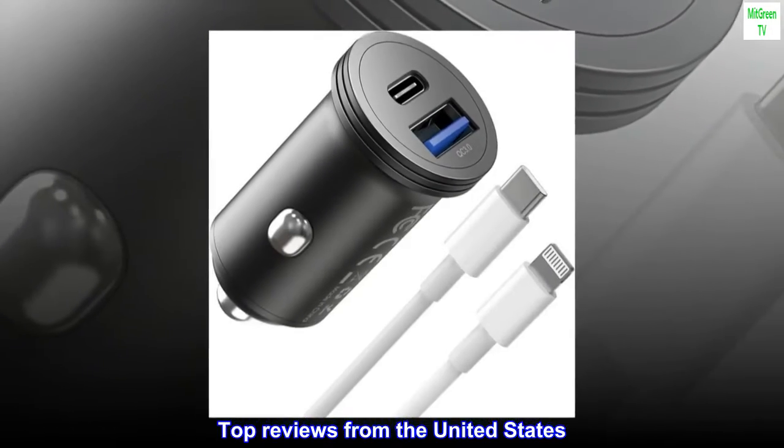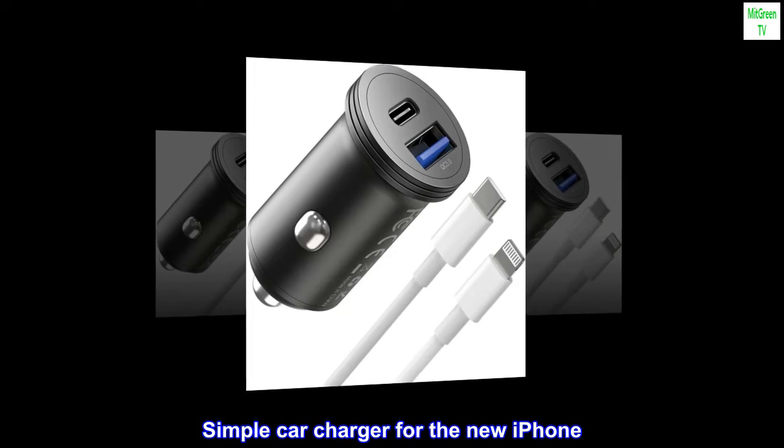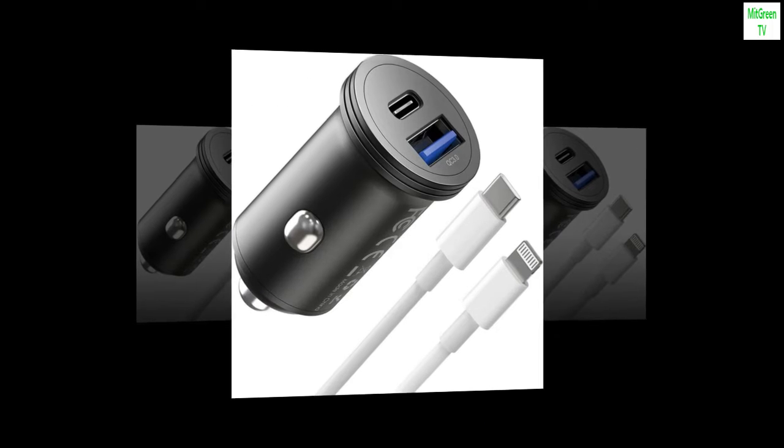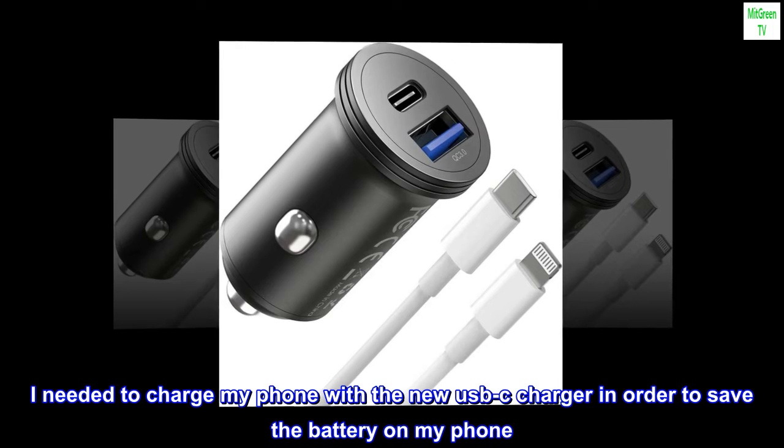Top reviews from the United States — Simple car charger for the new iPhone. If that's what you want, it's great. I needed to charge my phone with the new USB-C charger in order to save the battery on my phone.